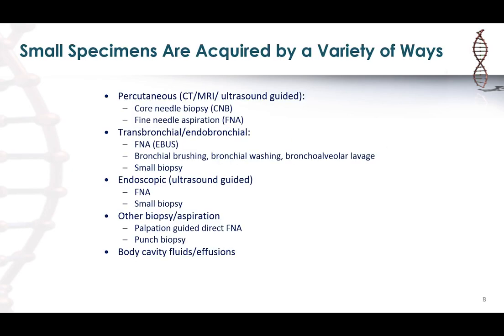Small specimens can be acquired in many different ways. From a lung cancer standpoint, these usually mean either percutaneous samples collected by CT, MRI, or ultrasound guidance — most frequently core needle biopsies or fine needle aspiration specimens — or transbronchial/endobronchial samples including EBUS-guided FNAs, bronchial brushings, washings, and lavages. For metastatic lesions, we can also get ultrasound-guided endoscopic samples, usually FNAs or small biopsies, as well as palpation-guided biopsies, punch biopsies from skin, and effusions or body cavity fluid samples.